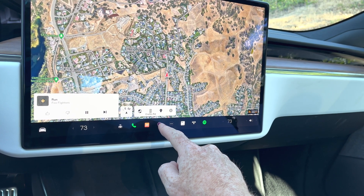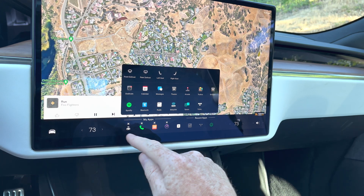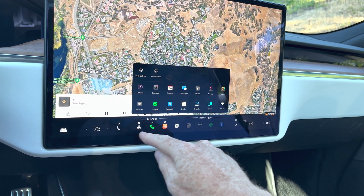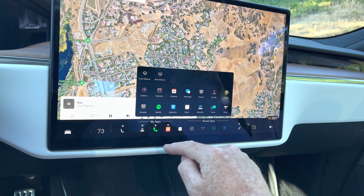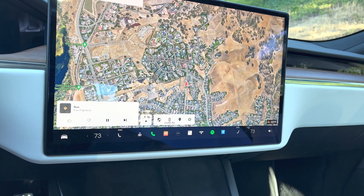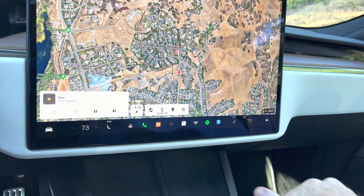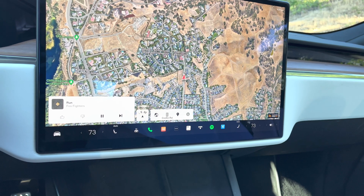I don't usually use sentry mode down here, so when you hold that icon down you get an X and can remove it. I can also bring down a seat control icon — left seat or right seat — which lets me control heating or cooling my seat just by clicking that button. It's nice to have that on the other side as well. Some really simple controls in the bottom nav bar and easy software updates I just wanted to report on.